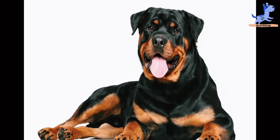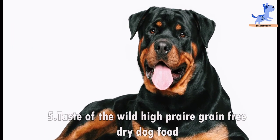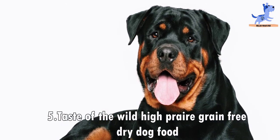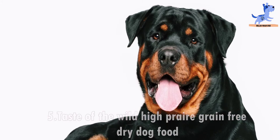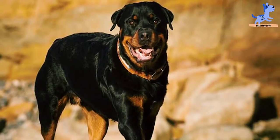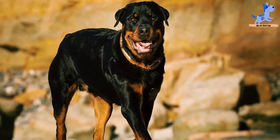Last but not least, at number five is Taste of the Wild High Prairie Grain-Free Dry Dog Food. The top five ingredients are buffalo, lamb meal, chicken meal, sweet potatoes, and peas.